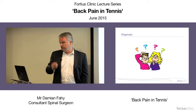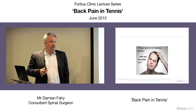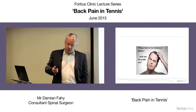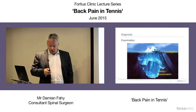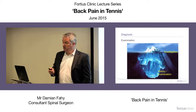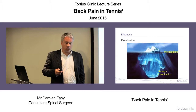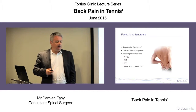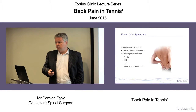Regarding diagnosis: you've got facet joint pain, spondylolysis, disc issues, and red flags to consider. As with everything else, the diagnosis is made before you scan the patient — it's on the history and the examination. Facet joint syndrome is a clinical diagnosis. You wake up in the morning with a stiff, achy back. It takes time to even brush your teeth. Extension and rotation are uncomfortable.